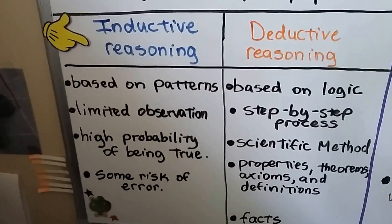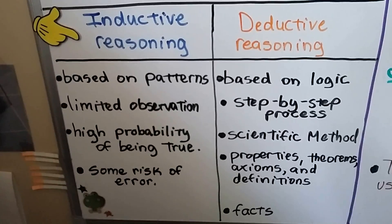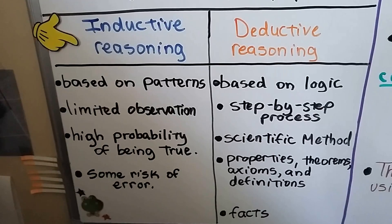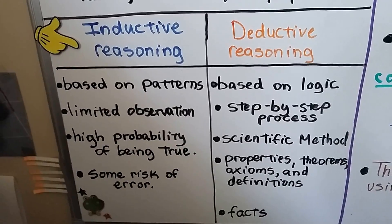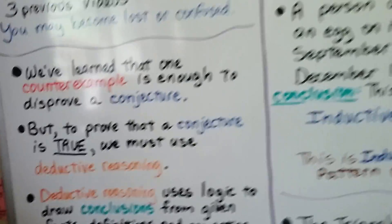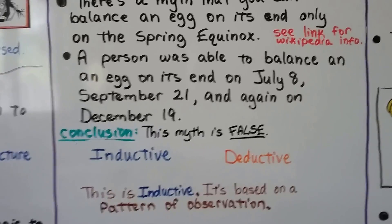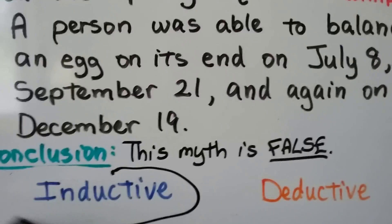If we look at our list of comparisons, is it inductive or deductive? Did we use a scientific method, properties, theorems, axioms, or facts? Or was it based on limited observation and patterns? If you said inductive, you're right, because it's based on a pattern of observation. So we got inductive for this one.